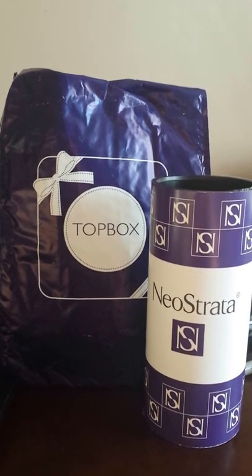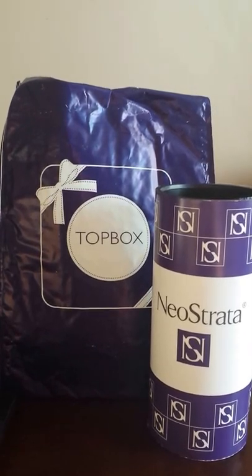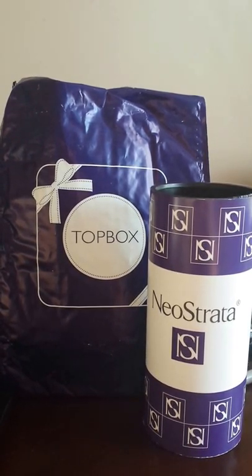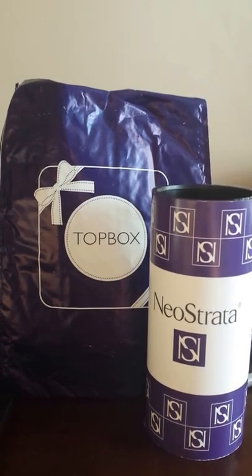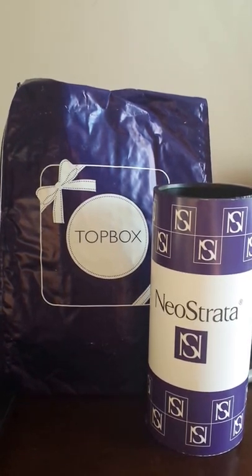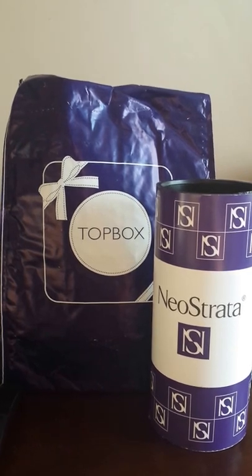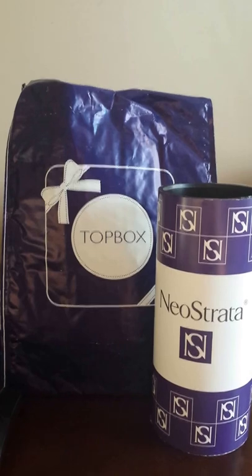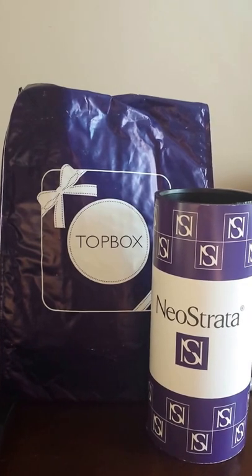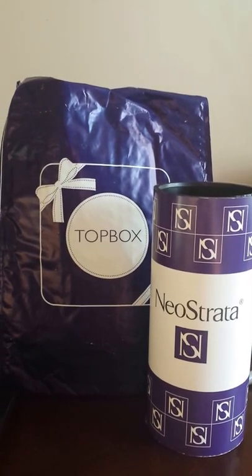It differs from other subscription services in the fact that it offers you the opportunity to select a preference about the style of Topbox you receive. While it doesn't guarantee that you will receive your preference, it does give you an opportunity to swap out the regular Topbox for one that is perhaps brand-specific or style-specific. They send all their subscribers an email pretty much in the middle of the previous month with a list of between four and eight different offerings, and you can opt to select one or keep the original Topbox.